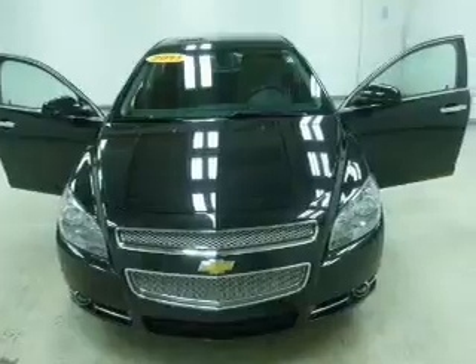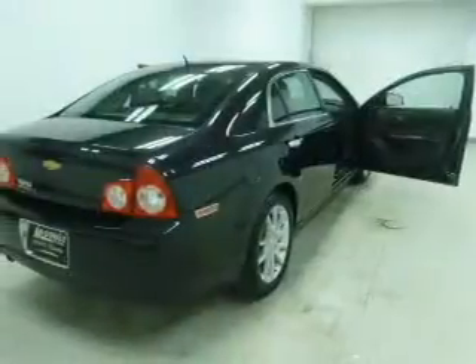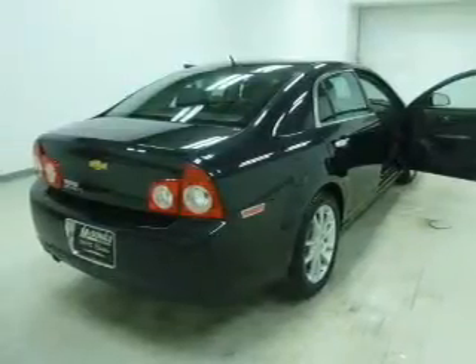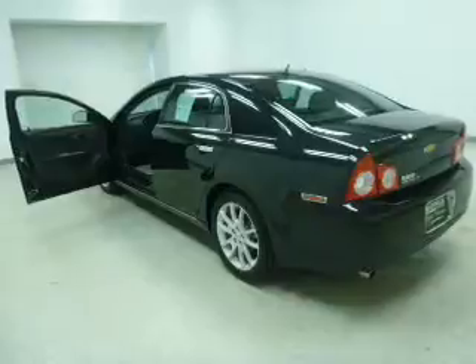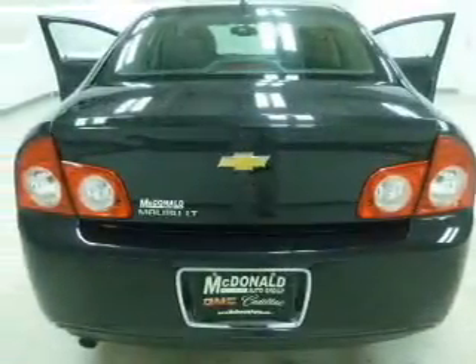GPS navigation will guide you to your destination. Premium wheels lend a distinctive appearance. Savor your listening experience with this premium sound system. You will appreciate the safety feature of anti-lock brakes. Heated seats make cold weather driving more endurable. Let the sun shine in with the sunroof.